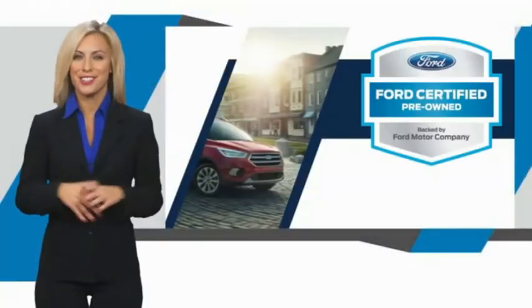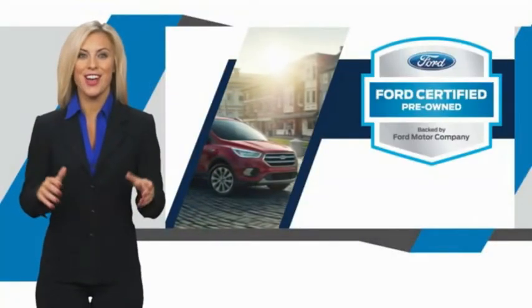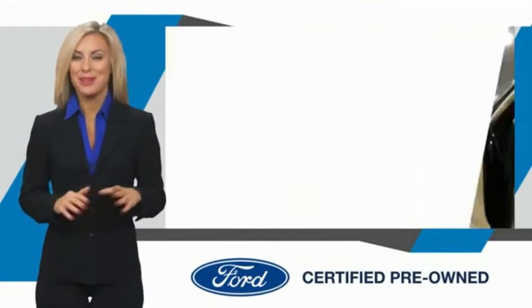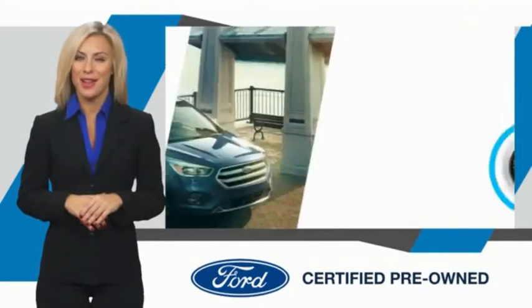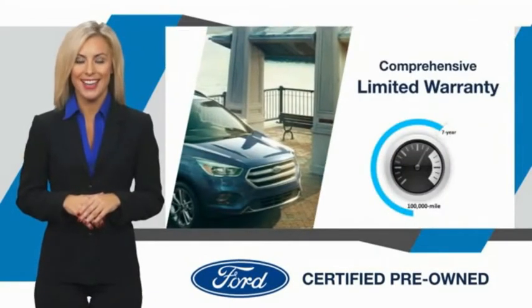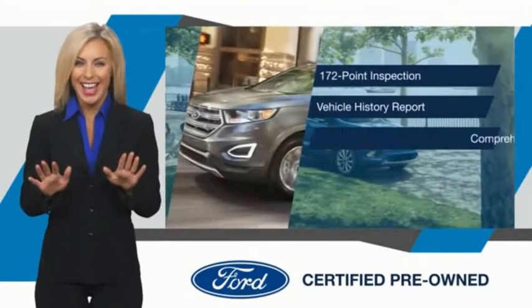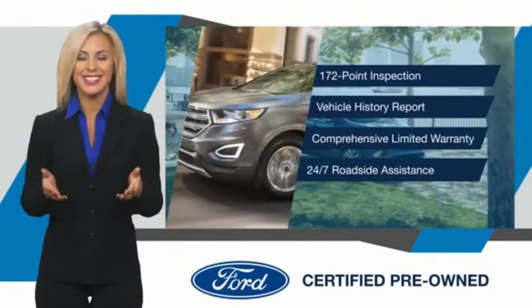This Ford Certified Pre-Owned vehicle has undergone a rigorous inspection by factory trained technicians — we notice everything. Enjoy the confidence of the comprehensive limited warranty that offers coverage on more than 500 components. Relax, it's covered. See your dealer for details.